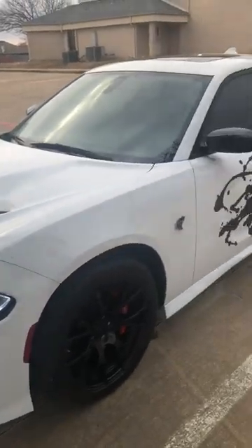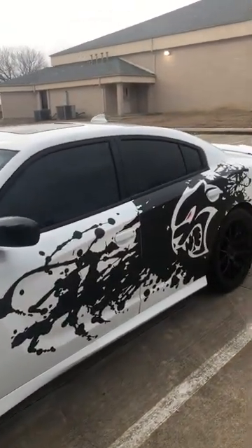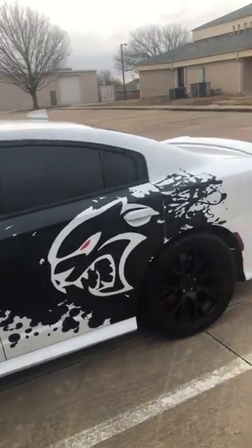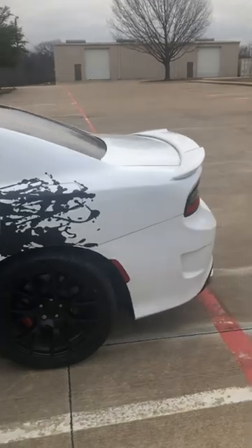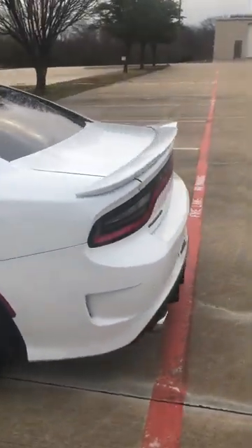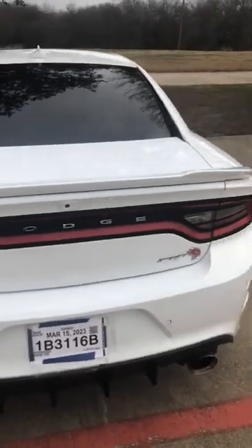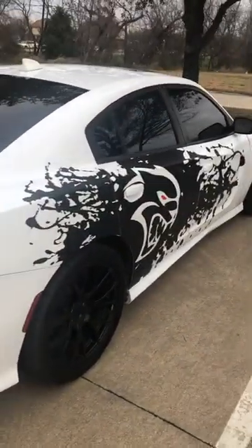2018 Dodge Charger Hellcat 6.2 engine, got a straight five three-stage, third-stage cam. Come on baby, let's go — who wants it? It's a clean title, clean Carfax.